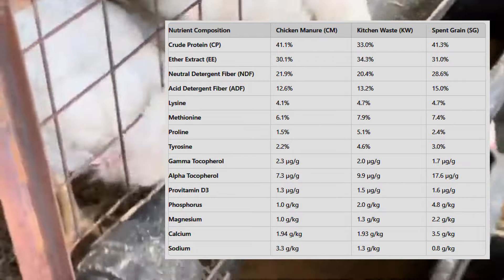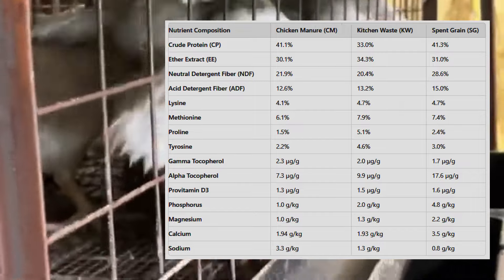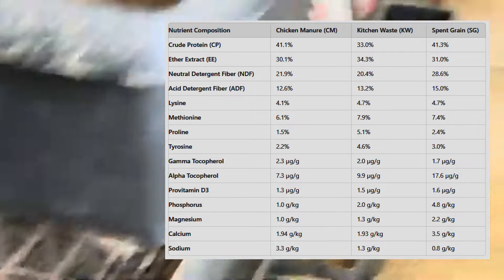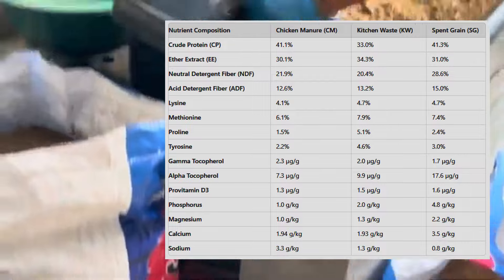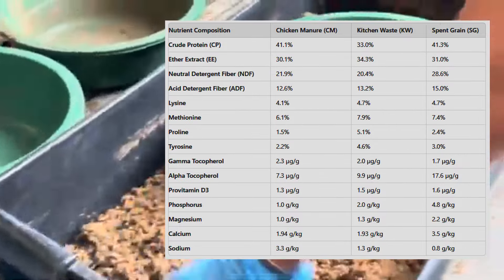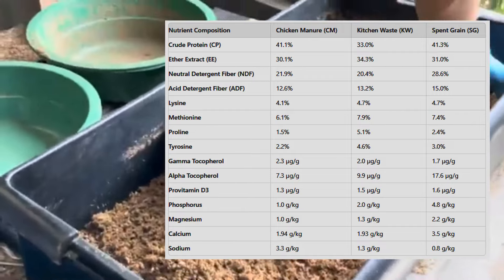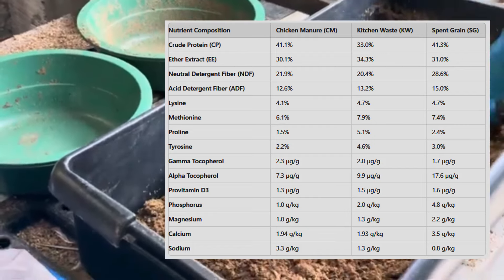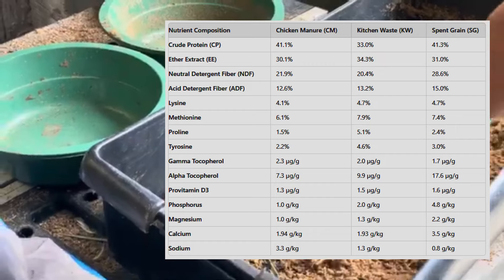But here's the catch: traditional feed ingredients like soybeans and fishmeal, which are critical to raising livestock, are becoming increasingly expensive and environmentally unsustainable. Overfishing, deforestation, and climate change are all contributing to a feed crisis. Livestock feed represents up to 70% of the total cost of raising animals. So how do we meet the protein needs of billions of people while also protecting our planet? This is where BSFL come into play.